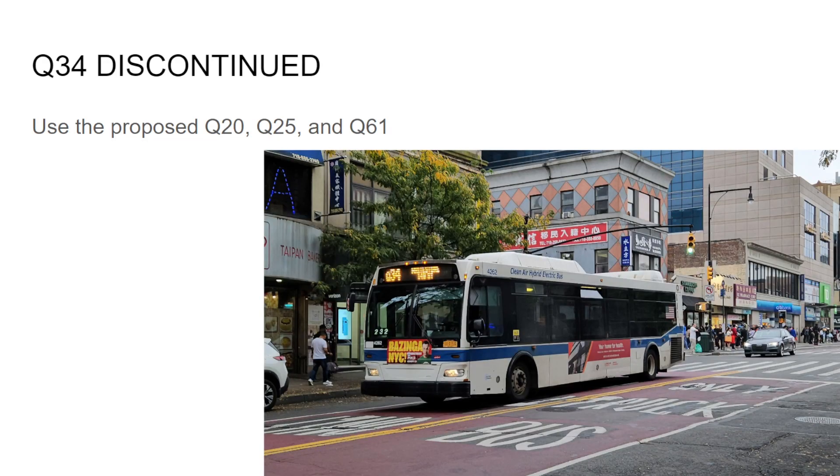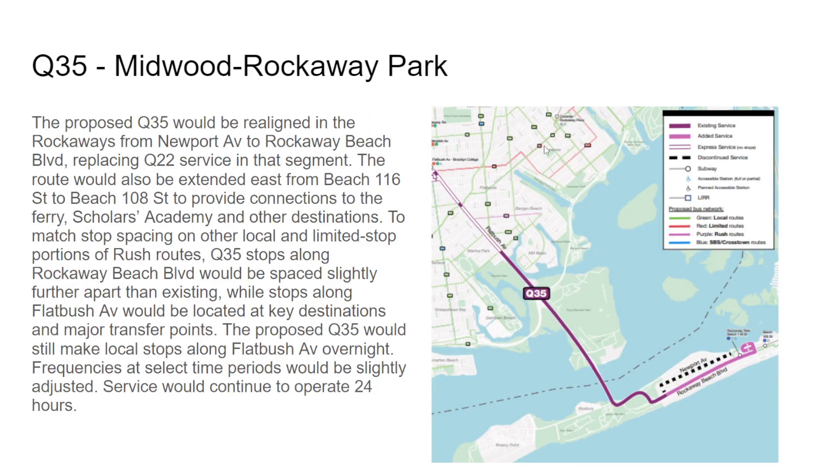Second discontinuation: the Q34. The Q35 will only make a few stops in Brooklyn — going all the way to Scholars Academy at Beach 108th Street as a school tripper. Instead of Newport, it's going to go on Rockaway Beach Boulevard. Stops in Brooklyn include Brooklyn College, Flatbush and King's Highway. It could also make stops at Floyd Bennett Field and King's Plaza with a rush section there.